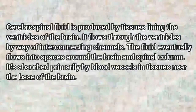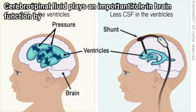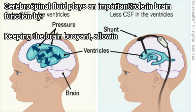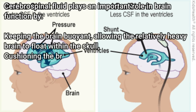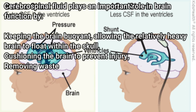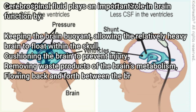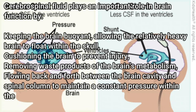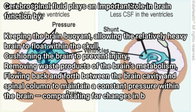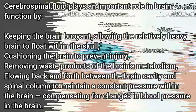Cerebrospinal fluid plays an important role in brain function by keeping the brain buoyant, allowing the relatively heavy brain to float within the skull, cushioning the brain to prevent injury, removing waste products of the brain's metabolism, and flowing back and forth between the brain cavity and spinal column to maintain a constant pressure within the brain, compensating for changes in blood pressure in the brain.